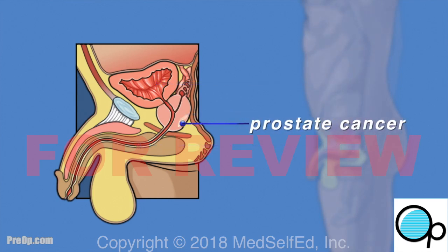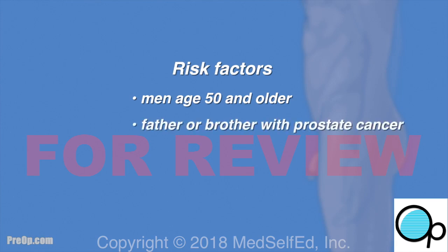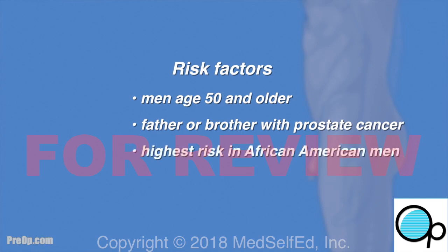Prostate cancer is the second most common cancer in men. It usually occurs in men age 50 and older, and those who have a family history — especially a father or brother with prostate cancer. The highest risk is for men who are African American and over age 70.